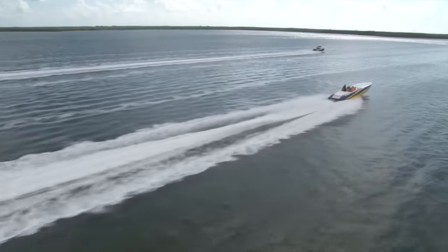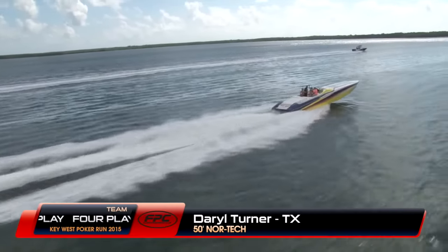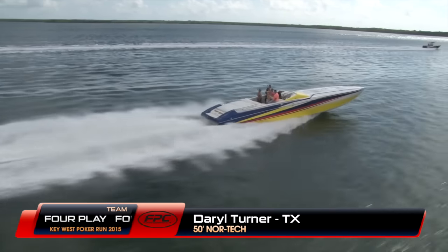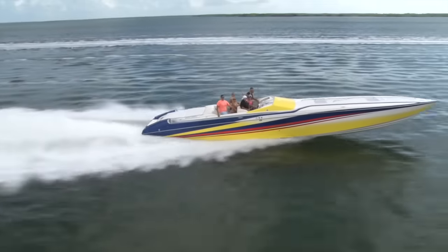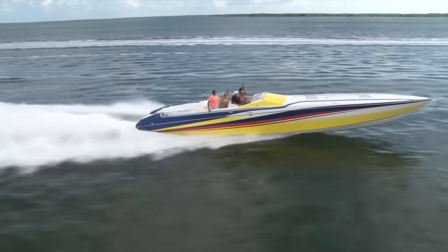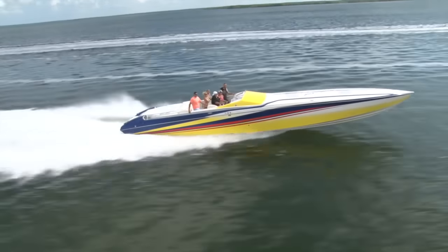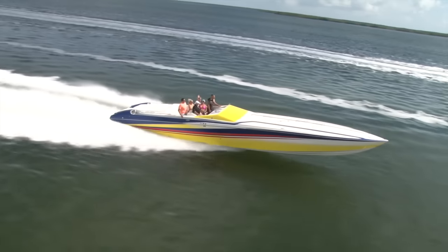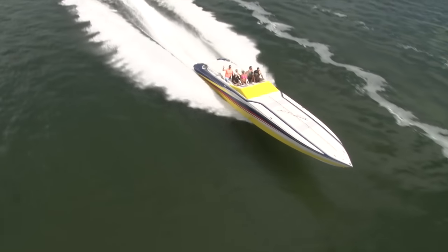Now we're catching up with Daryl Turner from Texas and Team 4 Play — a very classic 50-foot Nortec Super V with four engines. If you do any poker runs in Texas, you're going to see Daryl. He's been very active with the Tops Club for as long as I've known him, which is probably going on 15 or 16 years. Good group of guys there with the Tops Club — good to have you back, Daryl. Hope you're having fun on the Key West Poker Run.